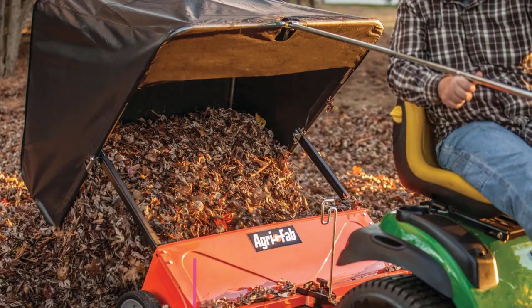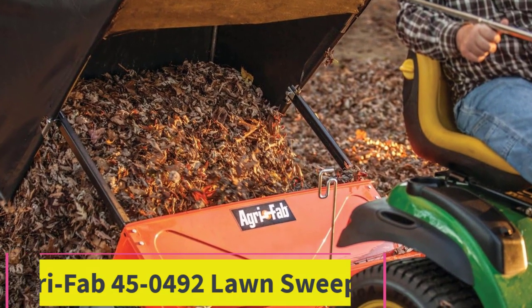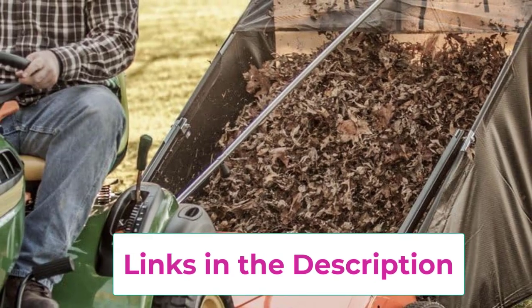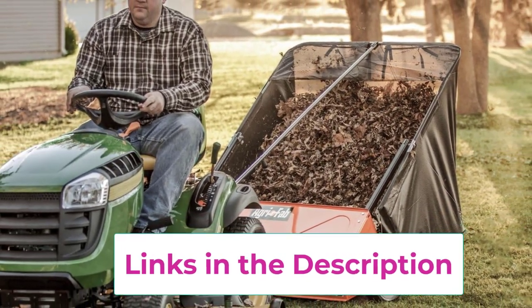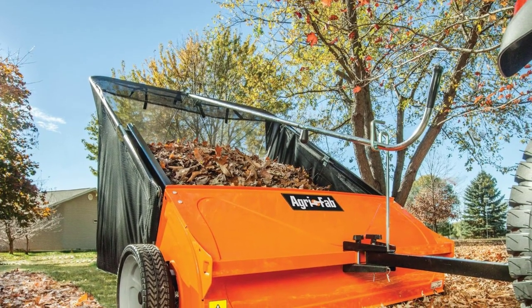Top 1: AgriFab 45-0492 Lawn Sweeper. The AgriFab 45-0492 model lawn sweeper will reduce the time and strain required to clean up debris in the lawn due to its exceptional performance. This sweeper will make it easy to clean up leaves, grass, and other debris in the spring or summer season. It lasts for years to come when taken proper care and used regularly.